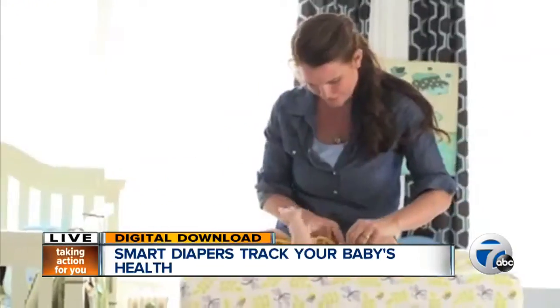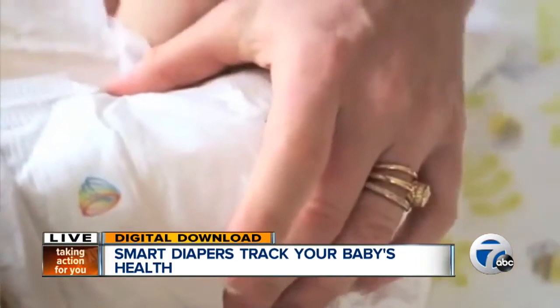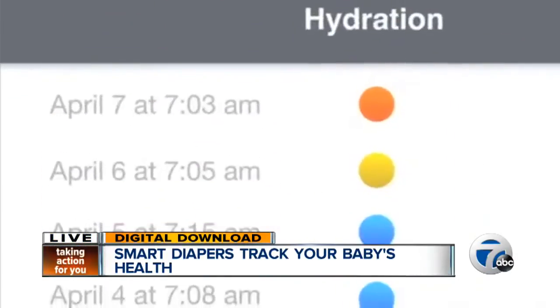Developed by parents of two kids and their team of scientists and engineers, Smart Diapers can reveal signs of urinary tract infections, dehydration, or even developing kidney problems. Once the data is collected, the app allows you to send it directly to your pediatrician to help diagnose the problem.